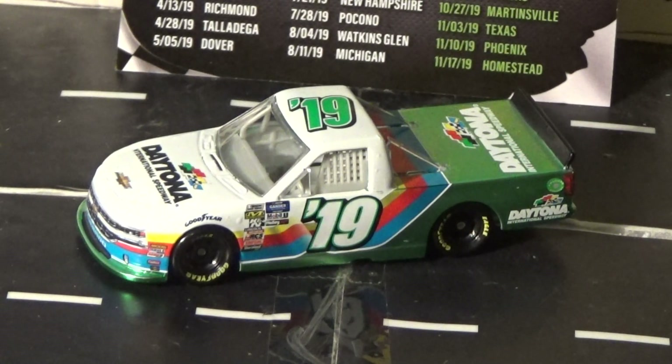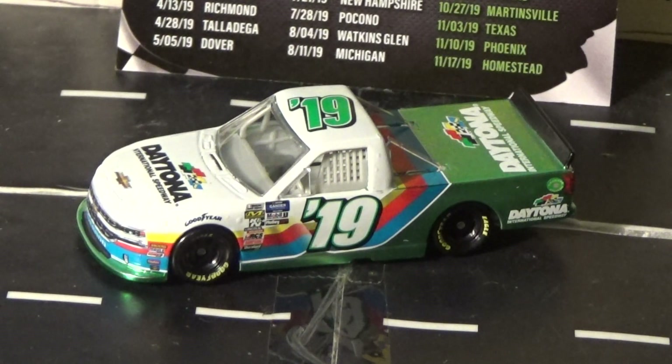This was the first time — the first NASCAR truck 1:64 diecasts available for purchase. The first official one was Brett Moffitt's Homestead when that was available for pre-order, but this one was a total surprise. This whole wave was a total surprise.